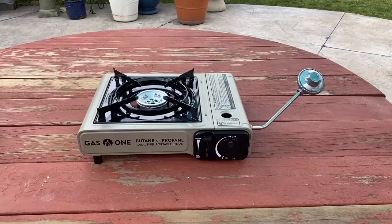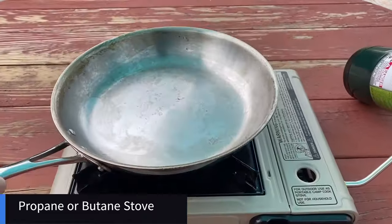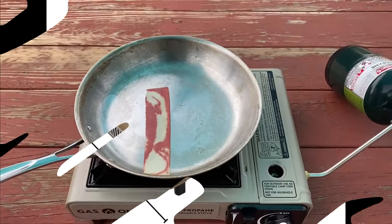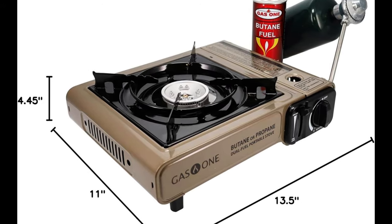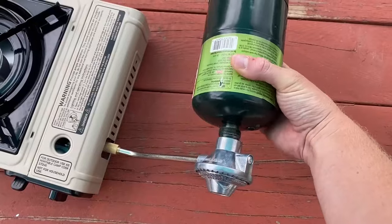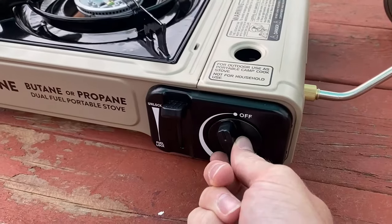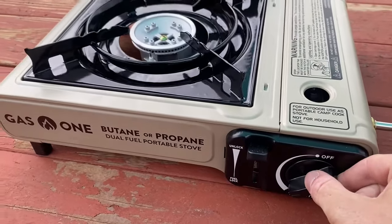Number 3: Gas-1 GS 3400P Propane or Butane Stove. Brand: Gas-1. Fuel Type: Liquefied Petroleum Gas. Material: Alloy Steel and Metal. Product Dimensions: 13.5 inches length, 11 inches width, 4.45 inches height. Power Source: Gas-powered corded electric. Item Weight: 3.1 pounds. Compatible with both butane and propane fuel — operates on a single butane cartridge of 8 ounces or a propane cylinder of 16.4 ounces. Propane converter regulator is included.